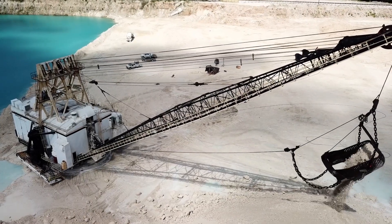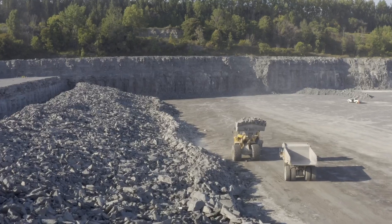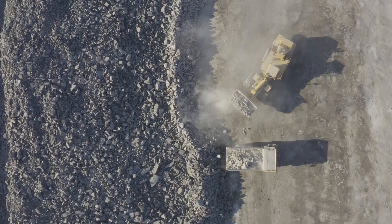The cement process starts at one of our many quarries, where raw materials are mined, processed, and transported to our plant.